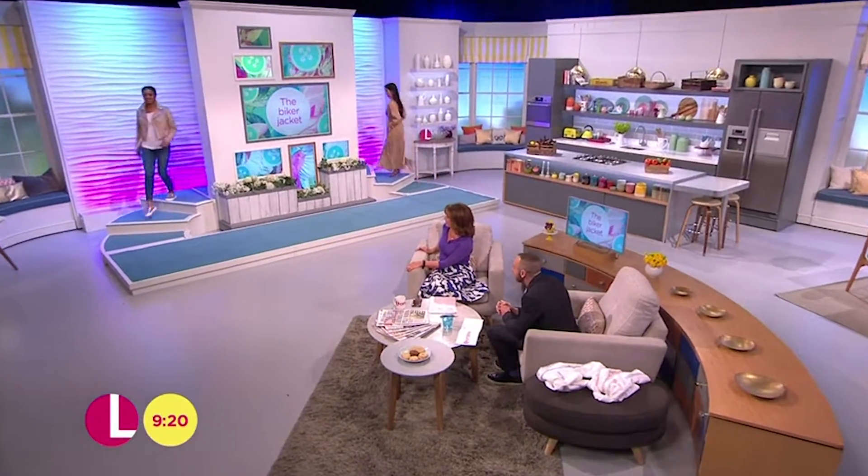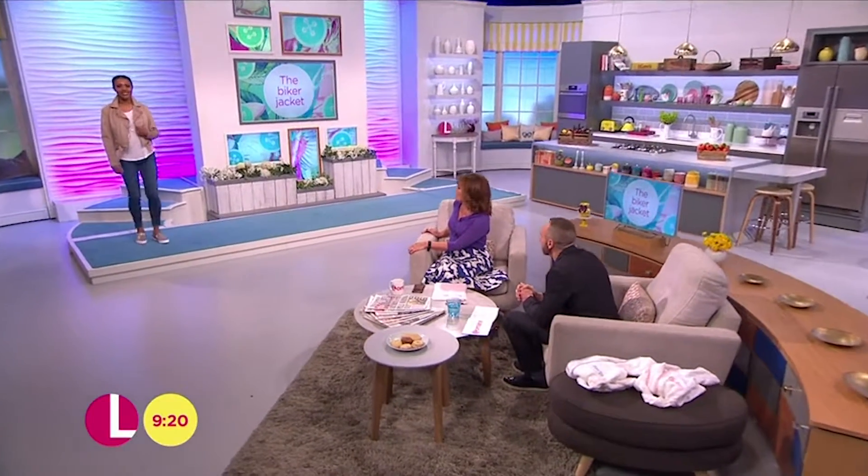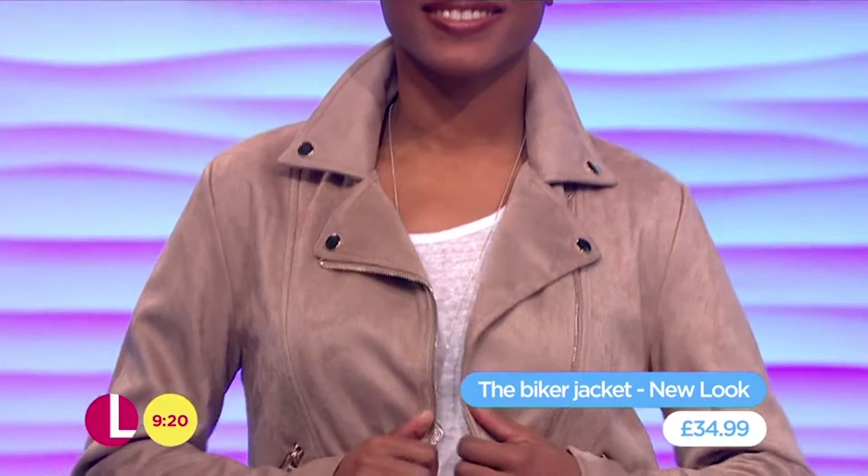I would go a couple of sizes down if you're going to go for that. Next up, we've got Andy here. I'm thinking the biker jacket — definitely do a bit of leather in the winter, full suede in the spring and summer months.